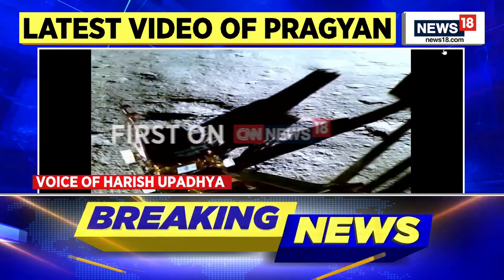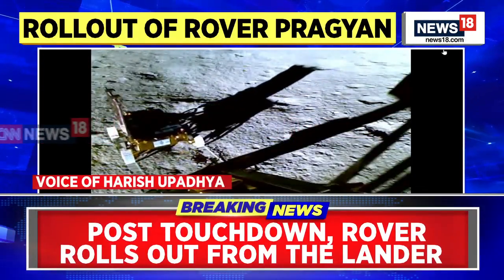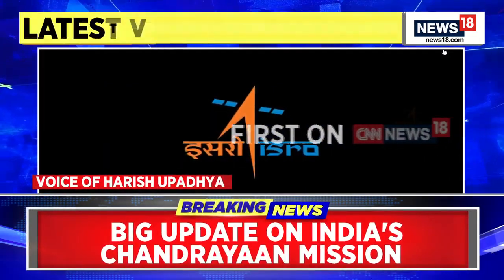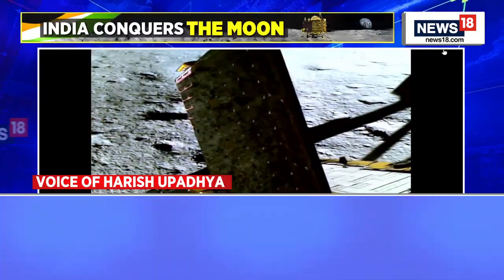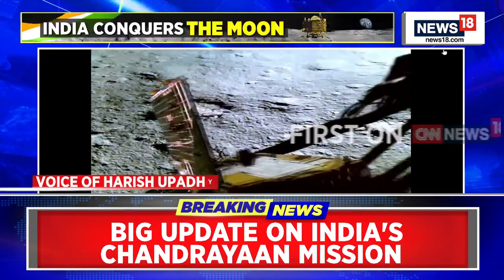Similarly with Chandrayaan-1 as well, and they're hoping this time around that would be the case. But they're making it very clear that that is the best-case scenario. Their ideal design is for 14 Earth days — that is one lunar day — and they would be able to complete all the scientific experiments by then. Anything that comes after that is a bonus.